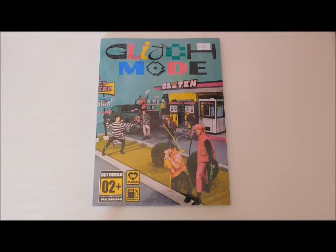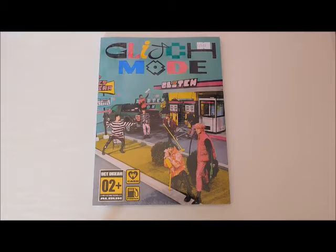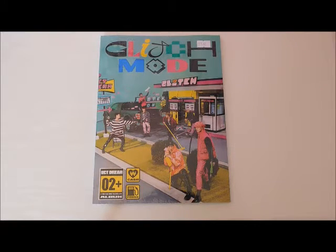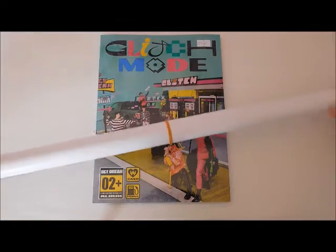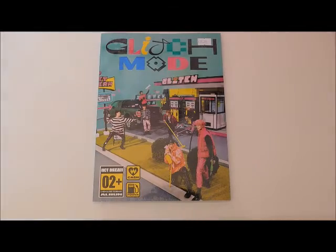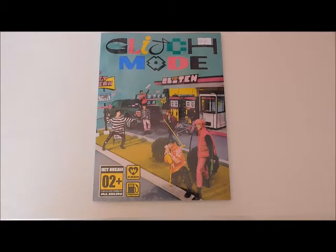Hi everyone, welcome back to another video on my channel. In today's video I'm going to be unboxing NCT Dream's Glitch Mode. I did pick this up from So Collab and I also got a pre-order poster, which I will leave a photo of at the end of the video. I'm super excited so let's get right into it.